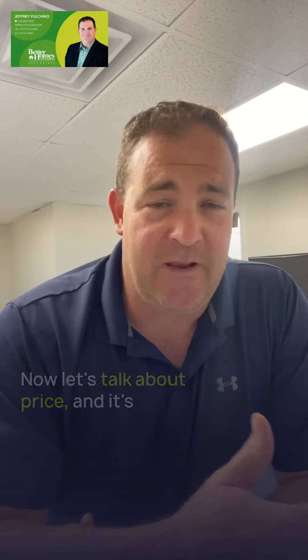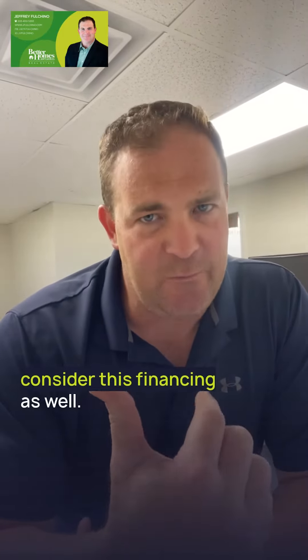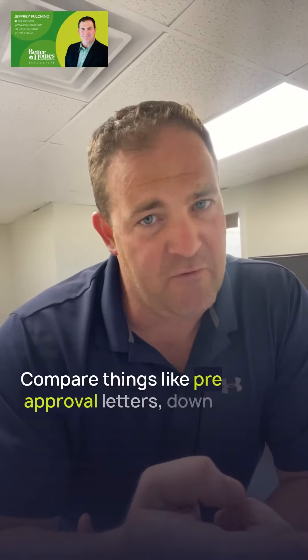Let's talk about price. It's tempting to go for the highest offer, but remember, consider financing as well. Compare things like pre-approval letters, down payment amounts, and any contingencies tied to those financing terms.